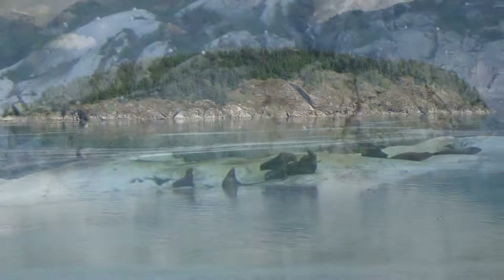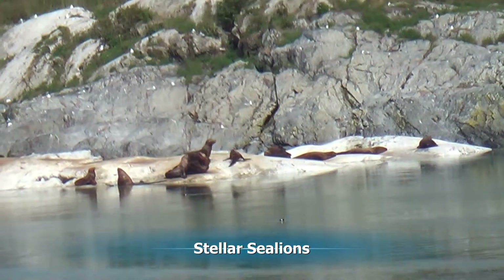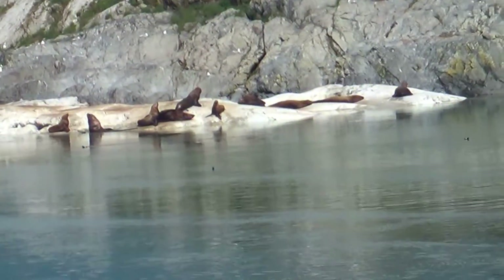Now it's time to head back out of Glacier Bay and its beautiful countryside. Along the way we see some Steller sea lions — in fact, we see hundreds of them.